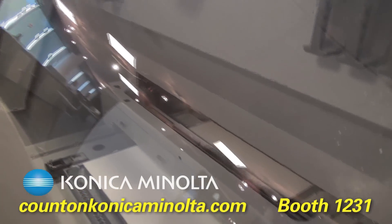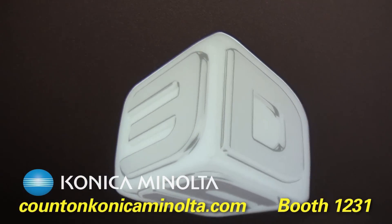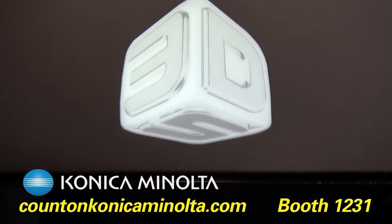We'll also be showing 3D printers from our partner 3D Systems, which are obviously an up and coming hot new market that we think commercial printers should be involved in.